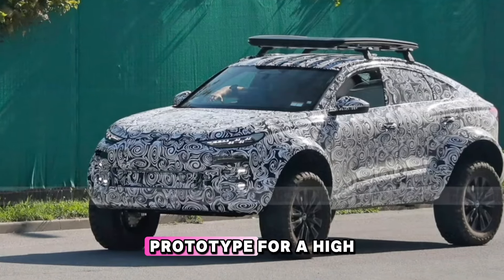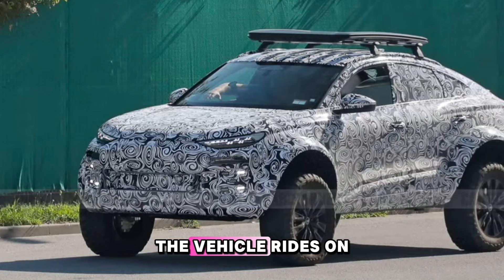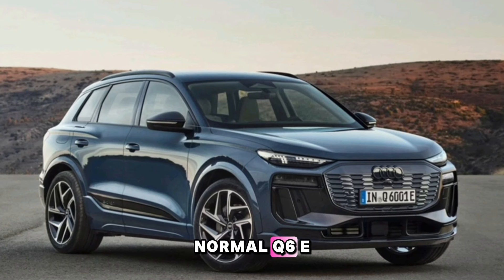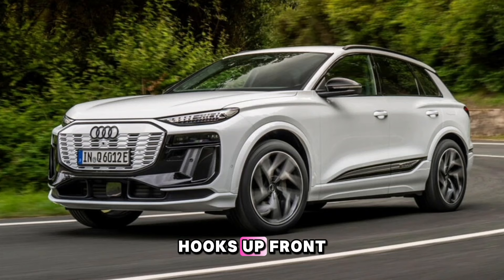Audi is testing a prototype for a high-riding off-road vehicle that looks to be based on the Q6 e-tron Sportback. The vehicle rides on Toyo Open Country MT tires and has a vastly wider track than the normal Q6 e-tron Sportback. The bumpers have been restyled with large lights and a pair of tow hooks up front.